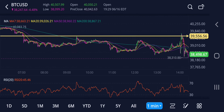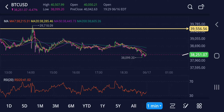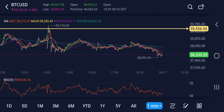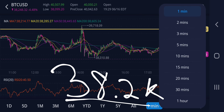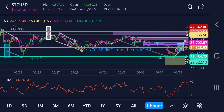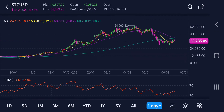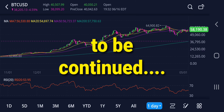This yellow line started becoming resistance. Do we rocket past that? But more importantly, we want to see 38 become support — 38K. I switched over to the daily, but if we go back and look at...